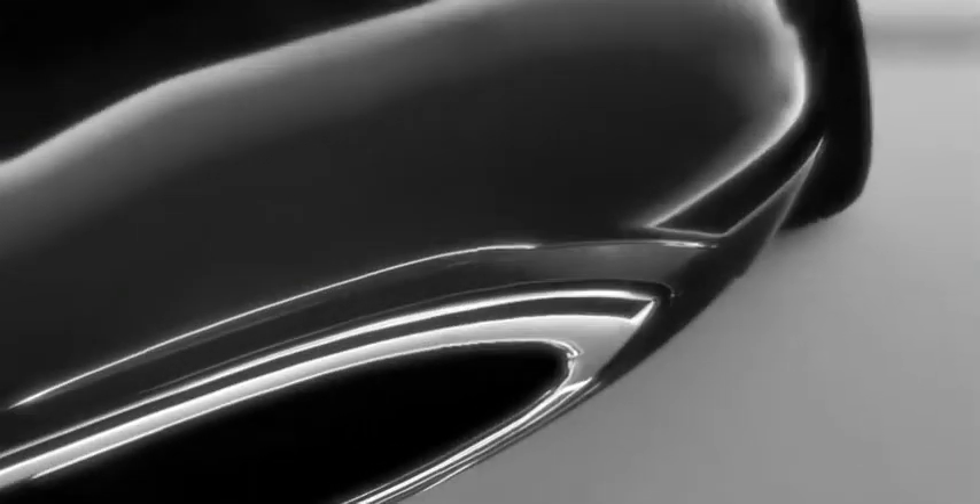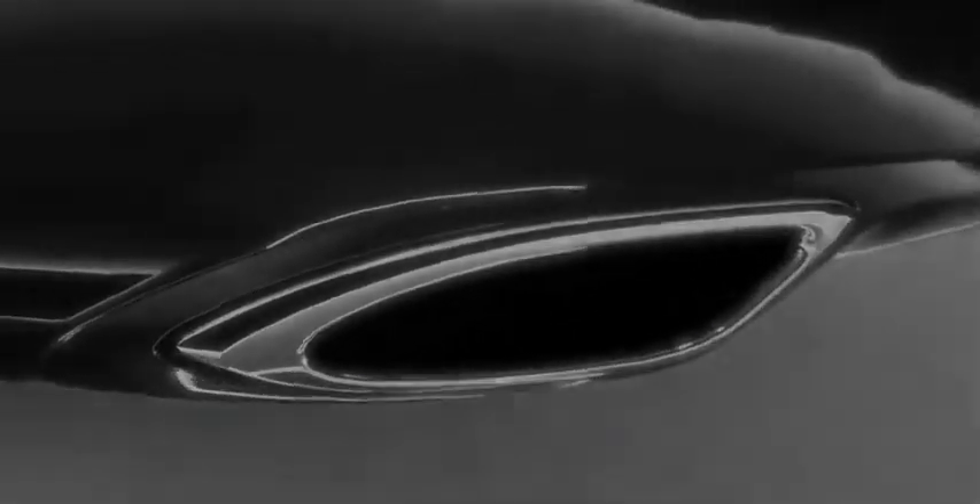You don't have to get behind the wheel to experience the refined form of the Mazda 6. At a glance, you know you've arrived.